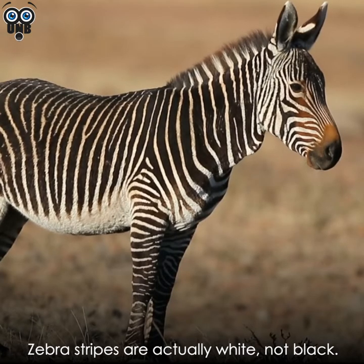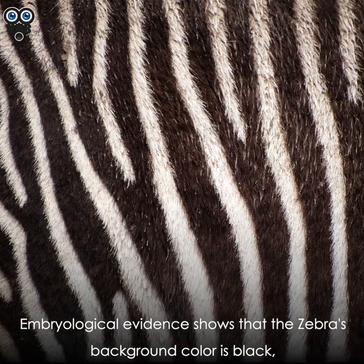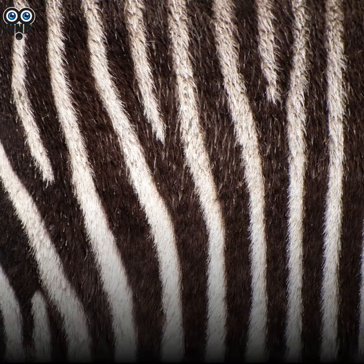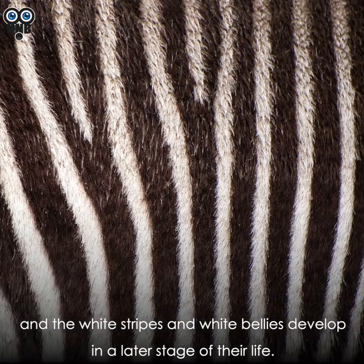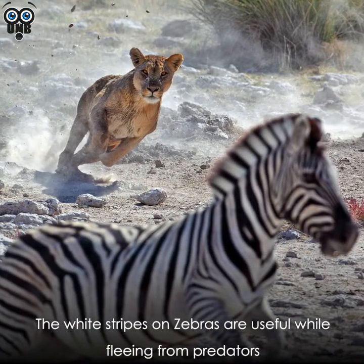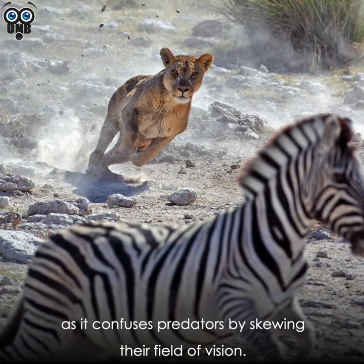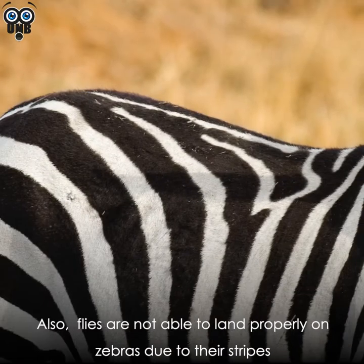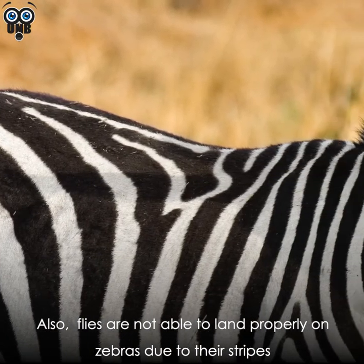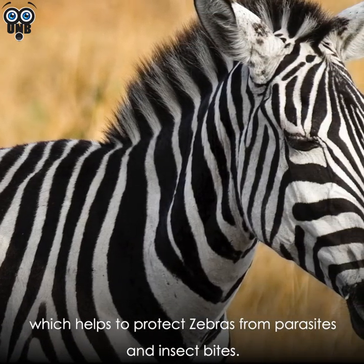Zebra stripes are actually white, not black. Embryological evidence shows that the zebra's background color is black, and the white stripes and white bellies develop at a later stage. The white stripes are useful while fleeing from predators, as they confuse predators by skewing their field of vision. Also, flies are not able to land properly on zebras due to their stripes, which helps protect zebras from parasites and insect bites.